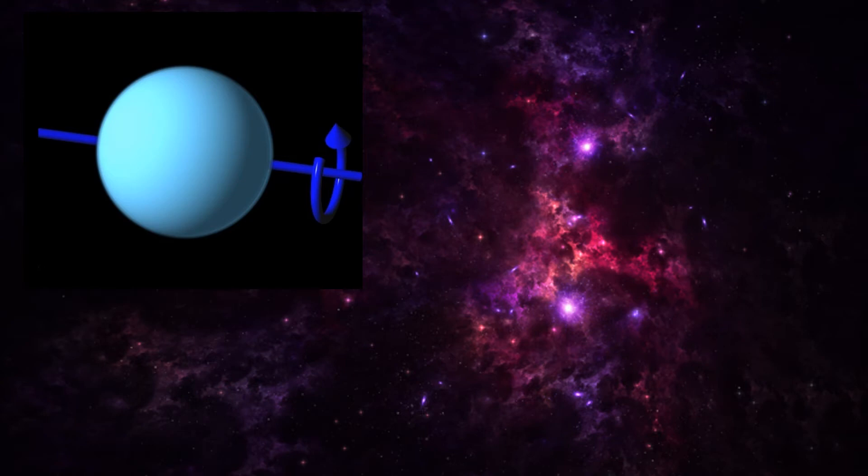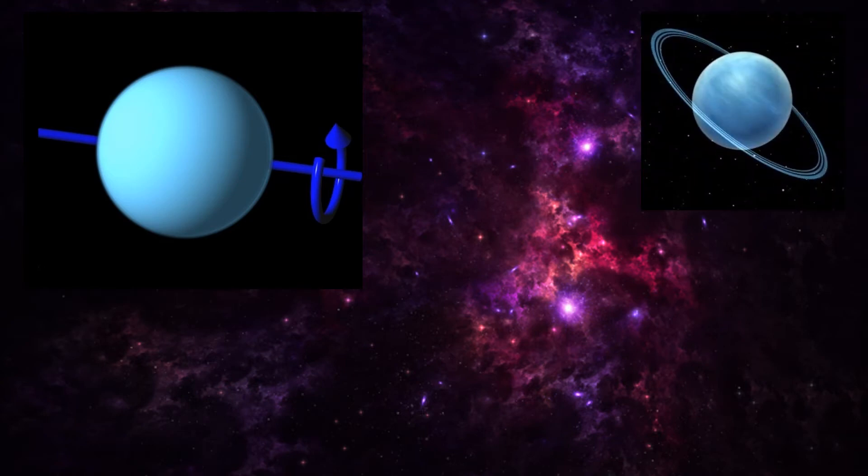Uranus is encircled by main rings that consist of rocks interspersed with dust lanes and two distant outer rings made of dust. The rings contain some of the darkest matter in the solar system and are extremely narrow, making them difficult to detect.